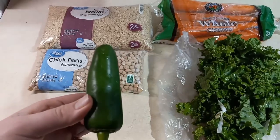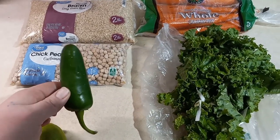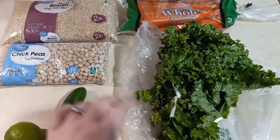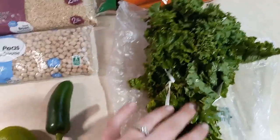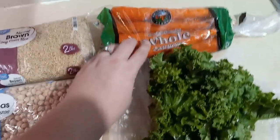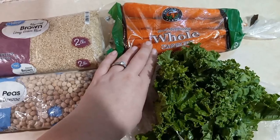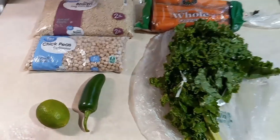We got two pounds of brown rice, one pound of chickpeas or garbanzo beans, one lime, one jalapeno that was supposed to be a poblano pepper but they substituted it for a jalapeno and it worked out just fine, one pound of carrots, and one bunch of kale. And that is everything.